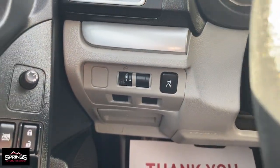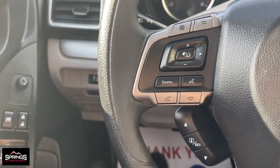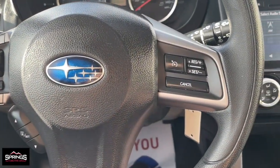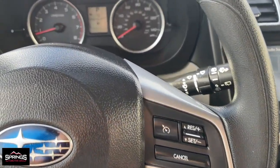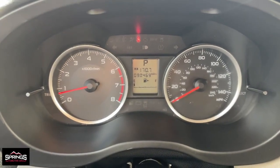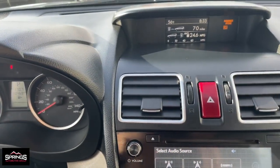The following are some of this vehicle's highlighted options: moonroof, keyless entry, heated mirrors, backup camera, satellite radio, steering wheel audio controls, aluminum wheels, heated front seat, alarm, and electronic stability control.